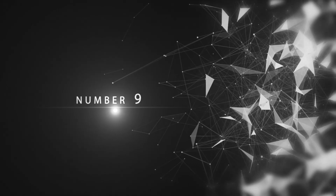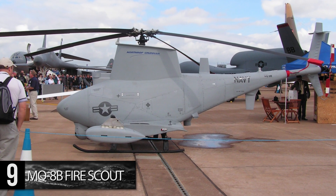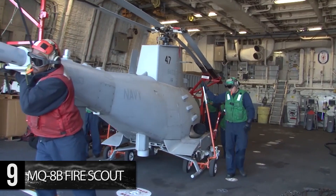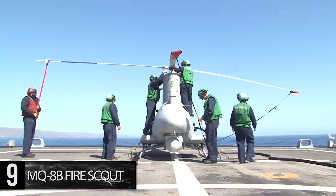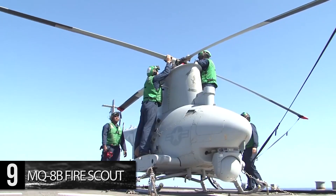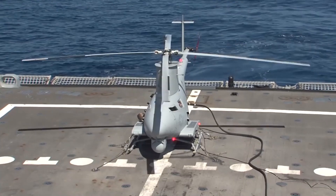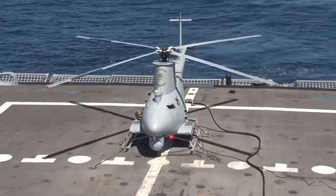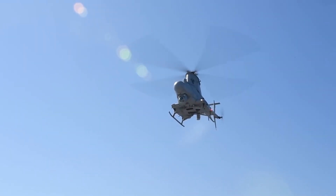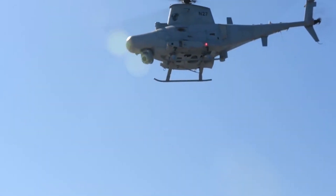Number 9: MQ-8B Fire Scout. The most staggering aspect of the MQ-8B Fire Scout helicopter is that it is entirely unmanned and autonomous. With its first flight in 2000, this autonomous vehicle is truly revolutionary both for its immediate uses and implications for the future of warfare. The approximately $27 million Fire Scout can act as an added surveillance device for ships, with a combat radius of 125 miles and an endurance of over 5 hours. They can also be used in a fire support capacity and fitted with a variety of smart bombs and missiles as needed.